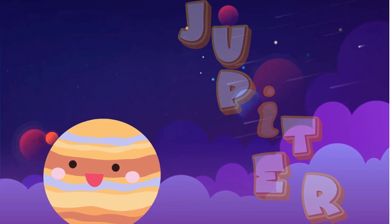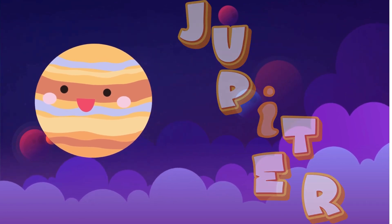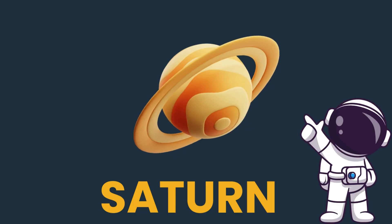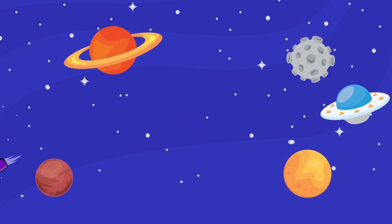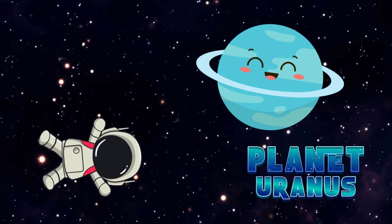Jupiter is so big that all the other planets in the solar system could fit inside it. Saturn is very windy. It has big and wide rings. Now let's explore a very cold, icy planet — and that is planet Uranus. It's an ice giant and is blue-green in color.